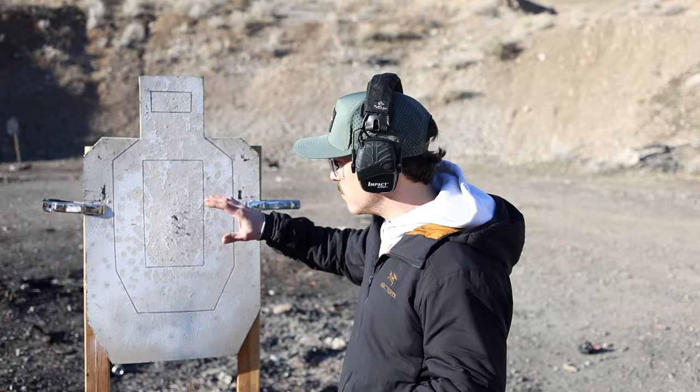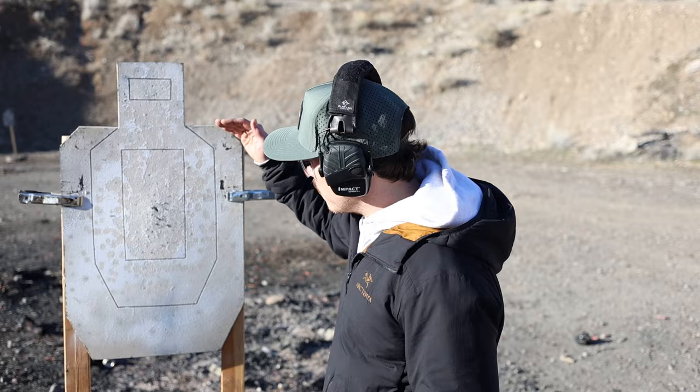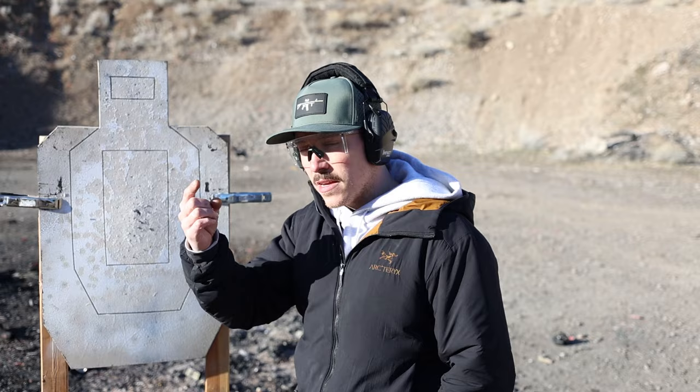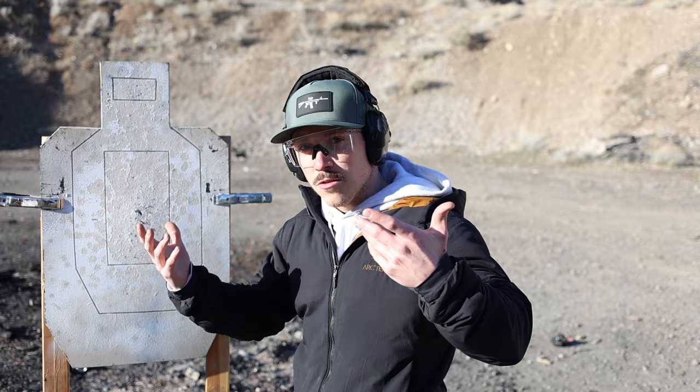For the next drill we're doing a Mozambique. This is an infinity target — it's made of rubber and self-healing, so you don't have to mark hits. With the Mozambique drill you're putting two in the chest and one to the head. Aim small, miss small for the head box. We count anything above the shoulders as a hit because, honestly, if you shoot anybody in the face they're going to reconsider what they're doing. Another good low round count drill — just three rounds total.